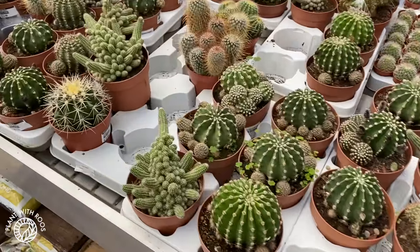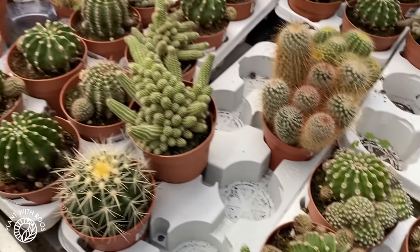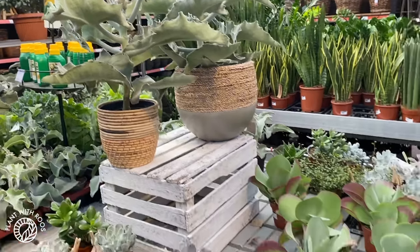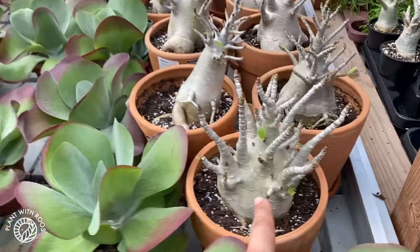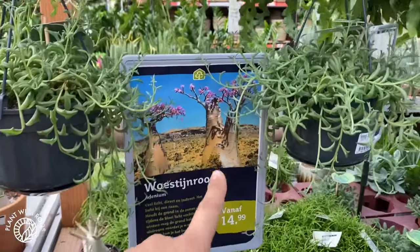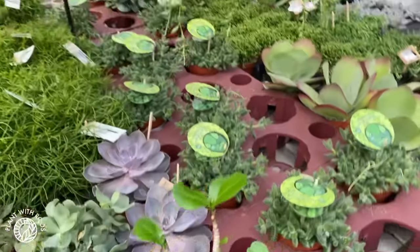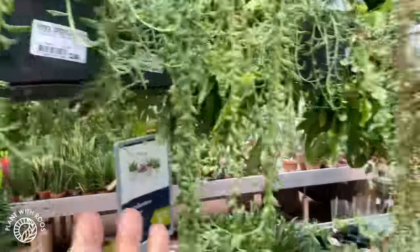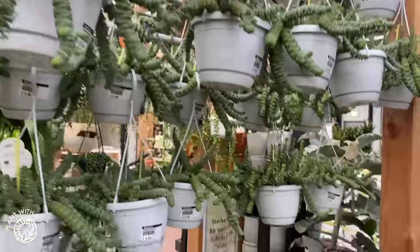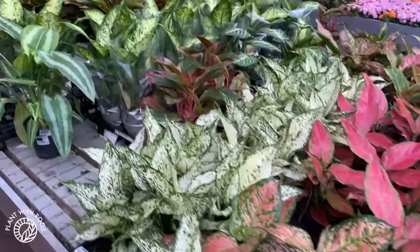Cacti and succulents, with some volunteer little oxalis — very cute. They like to bring some weirdos in as well, like this. Such a weird plant. Adenium — desert rose plants. So random but so fun. It's nice to have different bits and bobs, not always the same. String of dolphins. String of pearls. Aglaonema — all the colors. And Schismatoglottis.